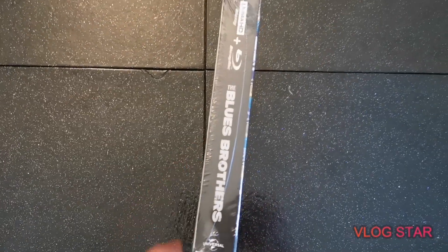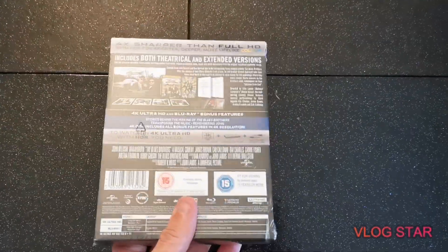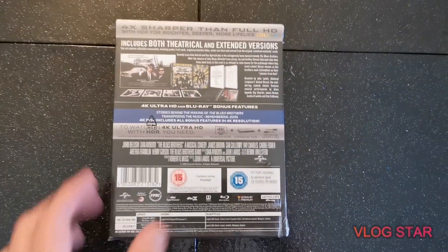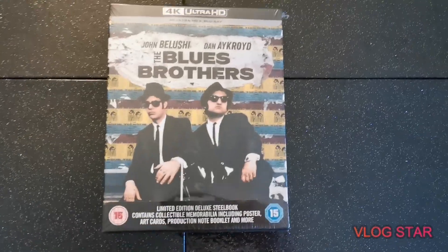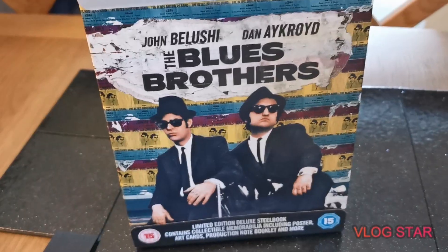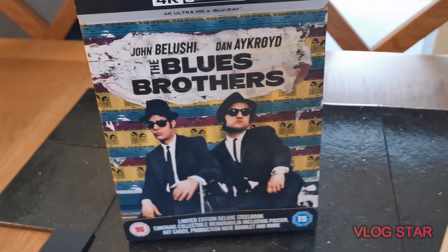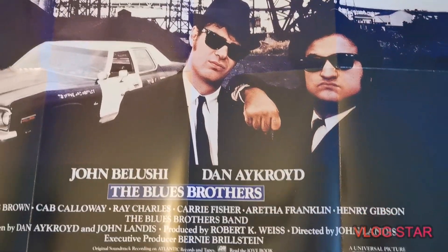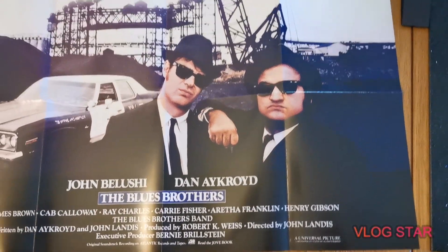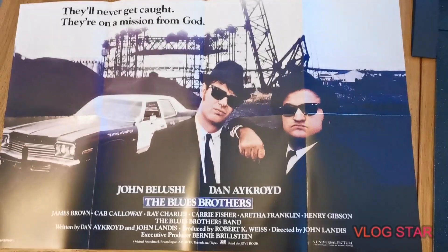So we'll get this one unwrapped and have a look. Just got the cellophane off there. First of all, we've got the original theatrical poster — it's obviously not full cinema size, but it is fairly large. It's covering like half my dining table here.